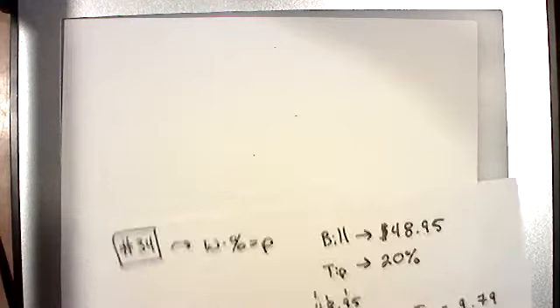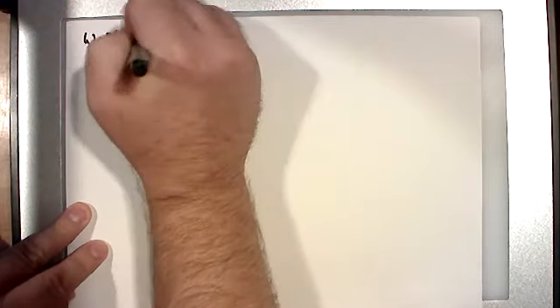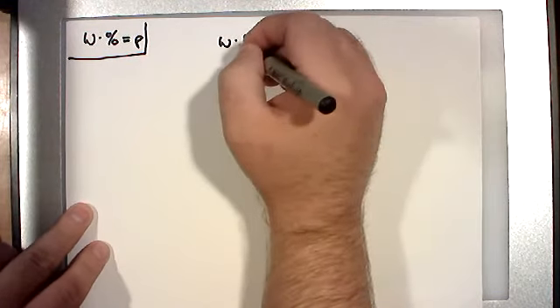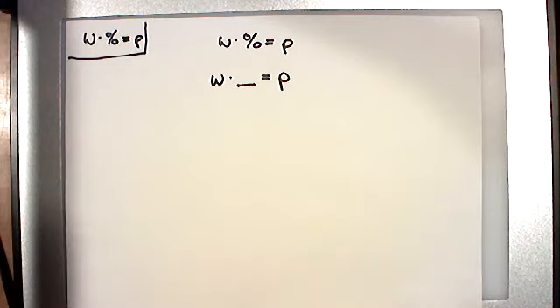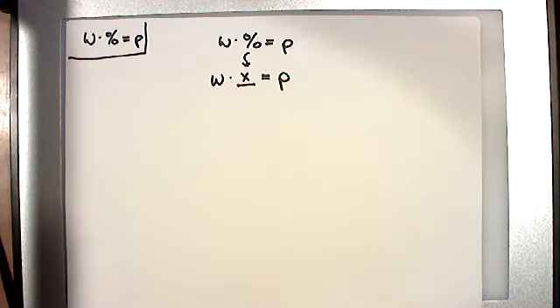Let's continue on. We're still going to be doing whole times percent equals part. But this time, last time the part was the missing piece. Now I want to do one where the percentage is the missing piece. So we're going to have the whole and the part, but not the percent — that's the missing value this time. It is still the same formula; it's not three different formulas. It's one formula, just each time a different piece might be missing.